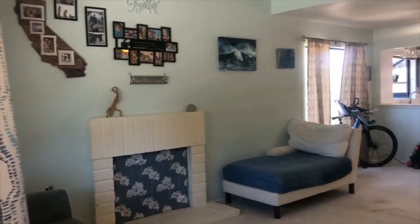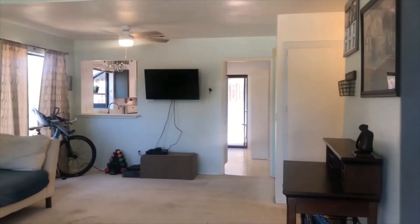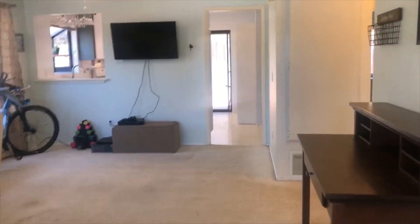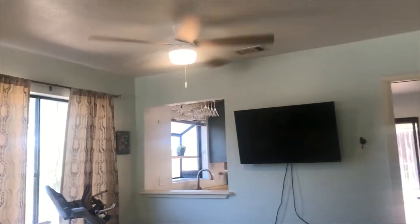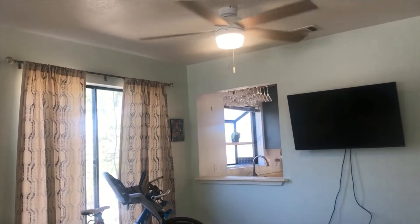This condo, as you walk in, notice how bright, sunny, and inviting it is. You've got lots of light, lots of space, and lots of room. There's a ceiling fan set up to keep the air moving in case you need or want it to.